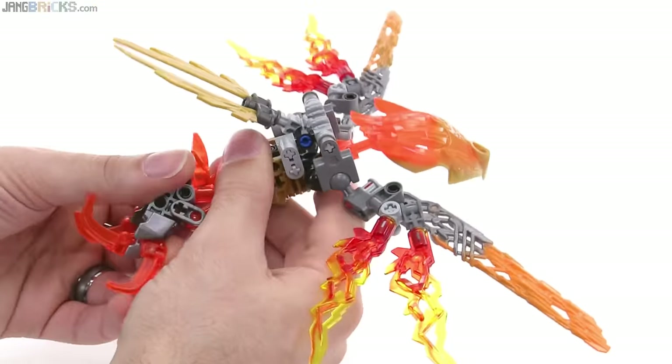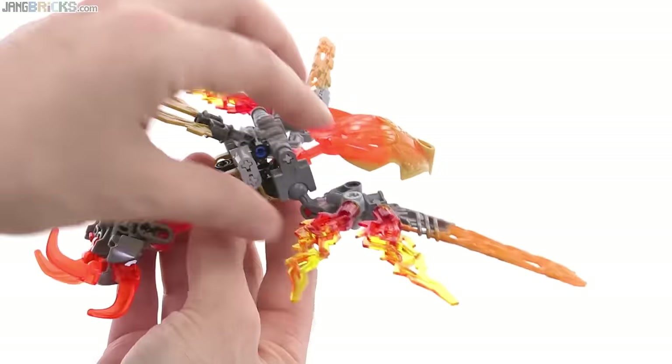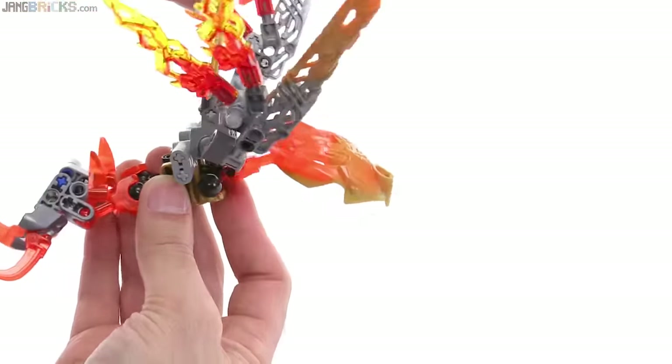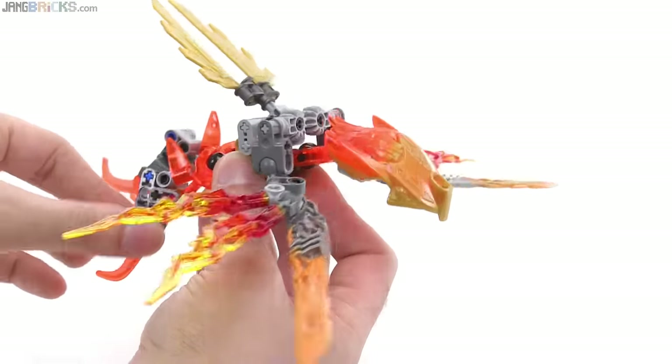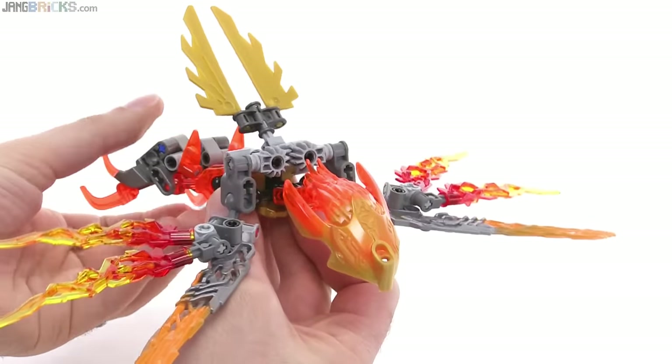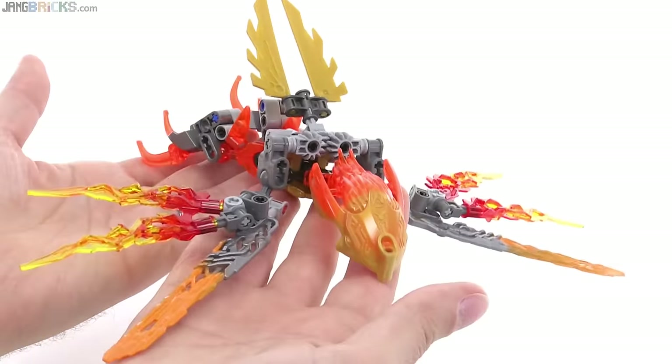Move the legs back and get the wings forward like that, and then you get the up and down motion, which is really nice. This one was done pretty perfectly, especially for its parts count.